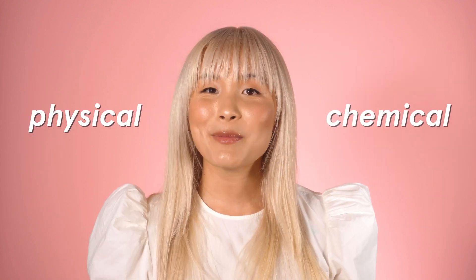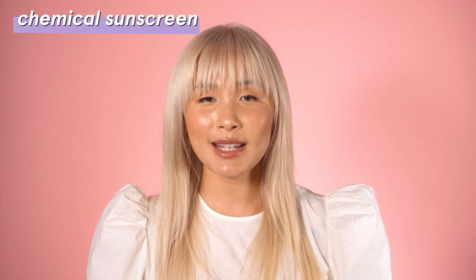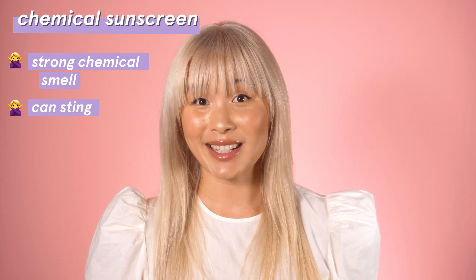Now let's talk about the difference between the two types of sunscreen available in the market today: physical and chemical. What's important to know is that each type protects you differently. Chemical sunscreens work by absorbing the sun's rays. You'll know it's a chemical sunscreen if you see specific active ingredients. The good thing is they tend to be easier to rub into your skin without leaving a white residue. The downside is they can smell strongly of chemicals and can really sting if you have sensitive skin.